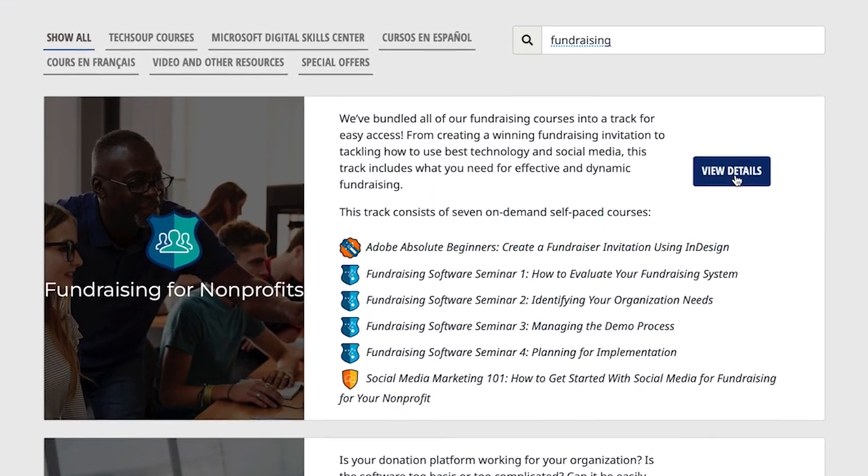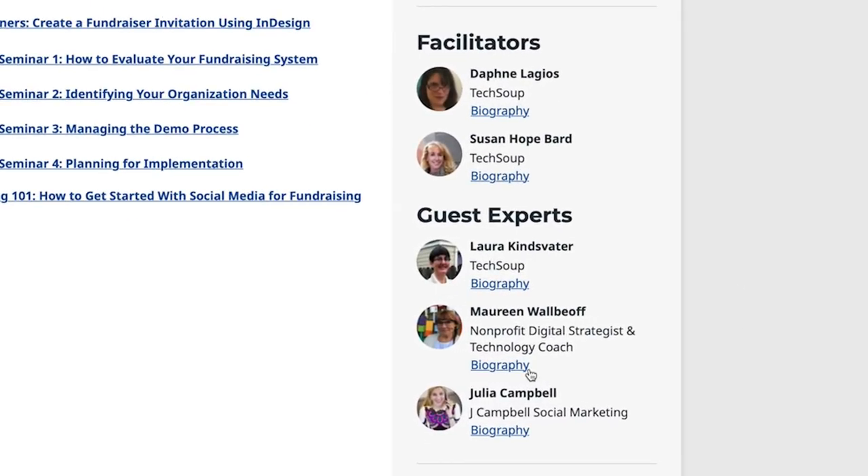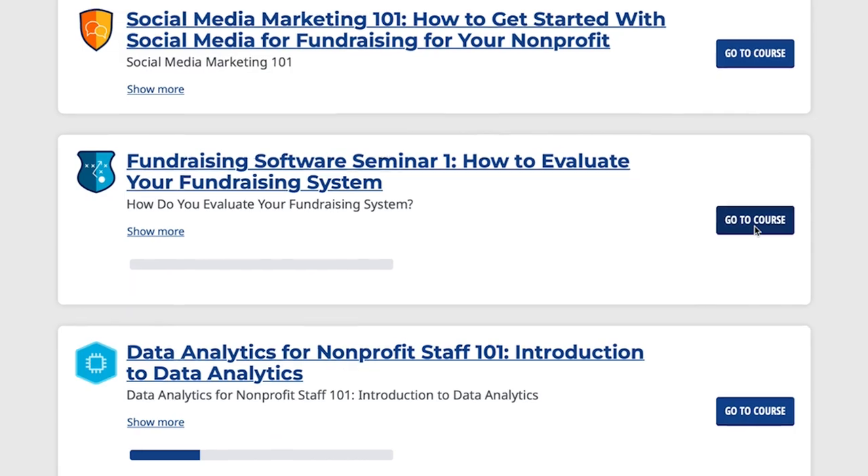The Fundraising for Nonprofits track combines deep insights shaped by an expert team of marketing and digital strategists. We'll first help you evaluate your nonprofit's fundraising system.